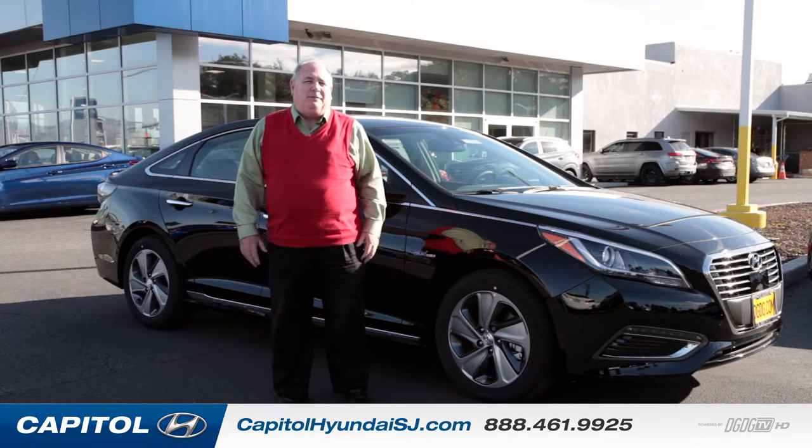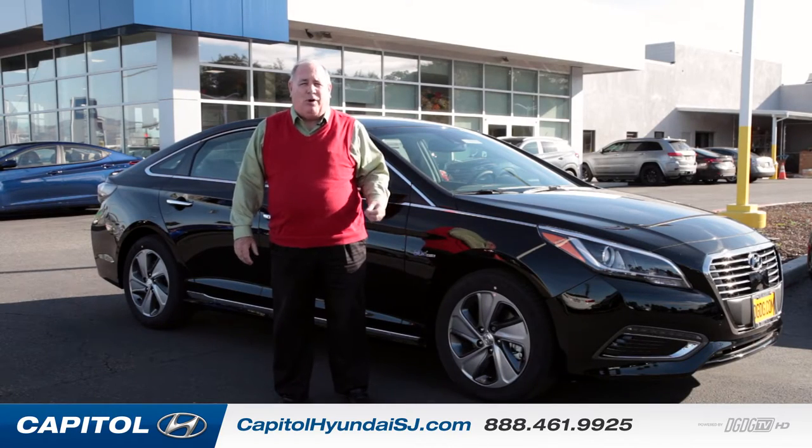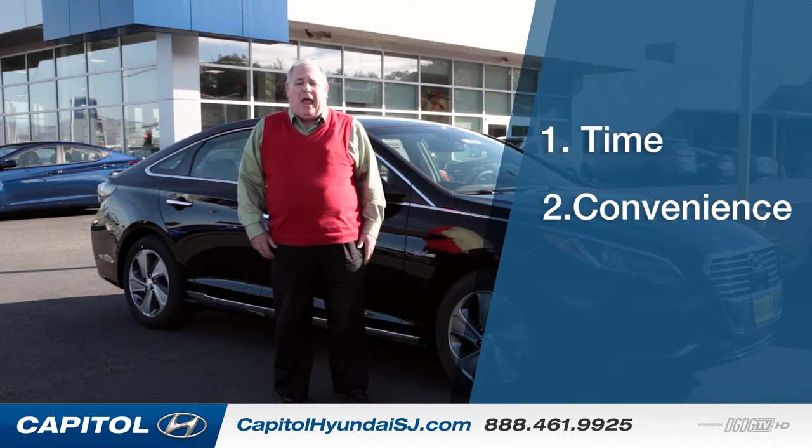When I was speaking of the differences, the differences that are really important to us are time, convenience, and economics. With the new plug-in hybrid, time is very simple — it qualifies for the HOV sticker for the Diamond Lane, so you're not stuck in traffic with everyone else.